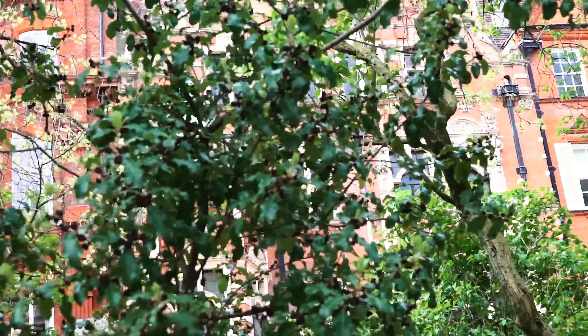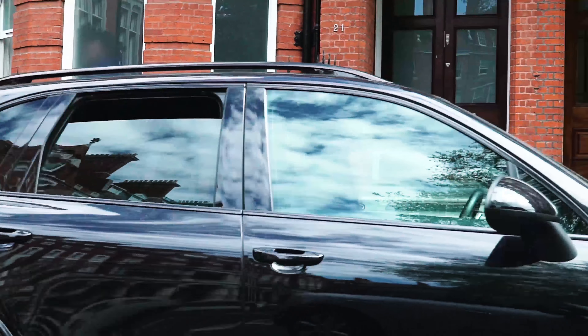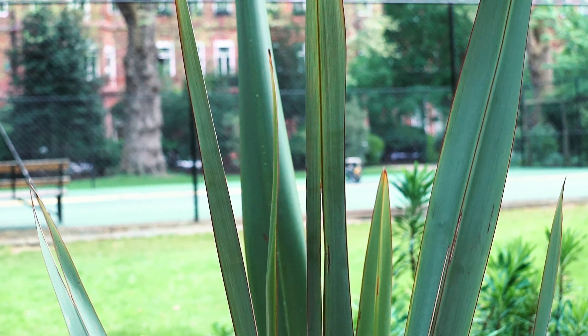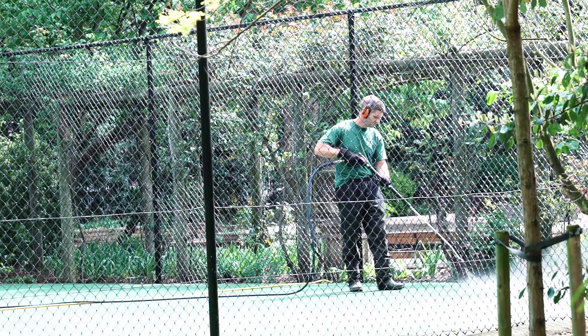Cadogan Square is a red brick fronted square in Knightsbridge and provides one of the most impressive gardens, further complemented by tennis courts.